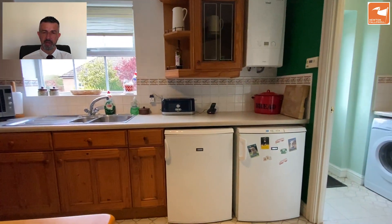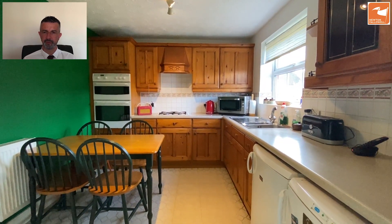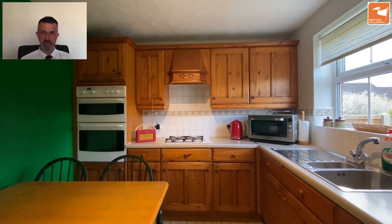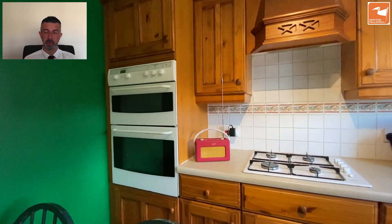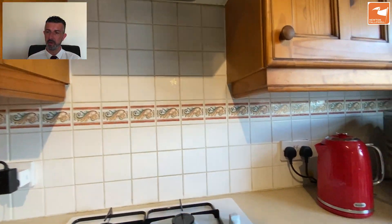Next up is the breakfast kitchen, with a good range of wood-fronted cupboards and drawers for storage. There's a four-ring gas hob, a double electric oven, and space for an integrated fridge and freezer. One of the units is adjacent to the stainless steel sink and drainer, and it could perhaps be plumbed for a dishwasher. There's also an extractor hood above the hob.